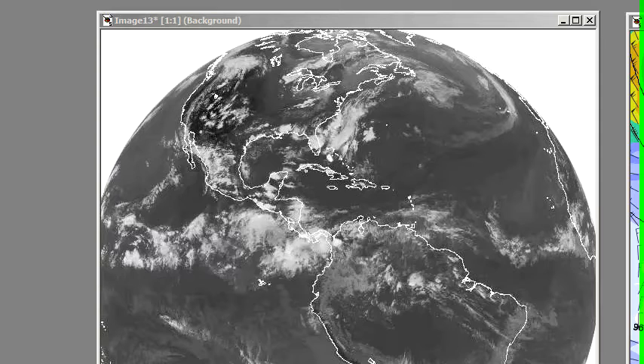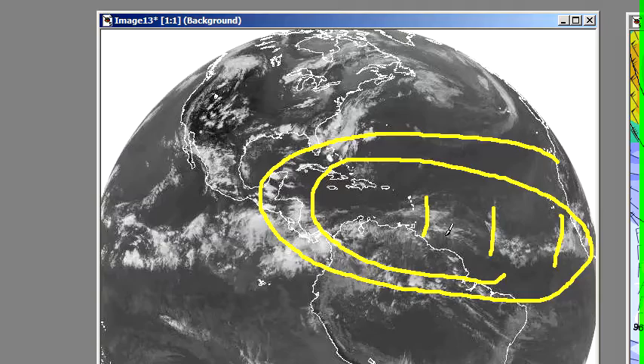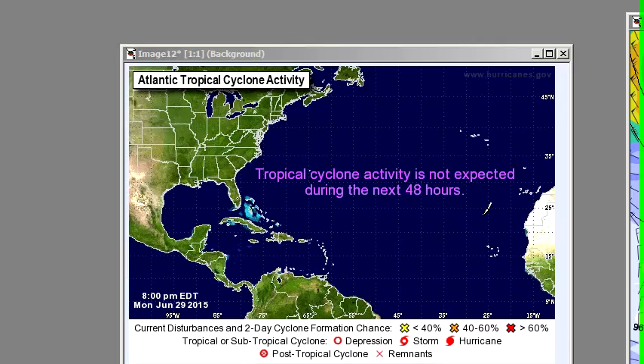Looking out into the Atlantic, it looks pretty clear. This is the area that we watch for possible tropical storm activity. Got a couple of easterly waves, but they're not very well developed, so we're looking pretty good. NHC sees the same thing — not much in the way of tropical cyclone activity. It looks to be overall a very quiet pattern, not much in the way of any organized weather this upcoming week.